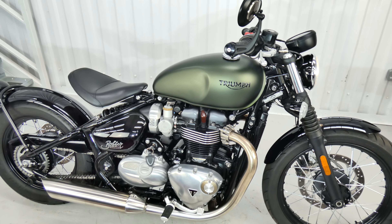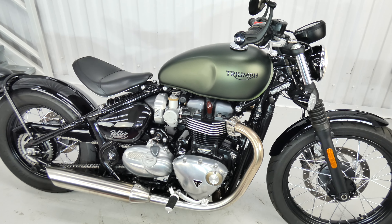Do you like that colour? I do. Matte green and black. Lovely.